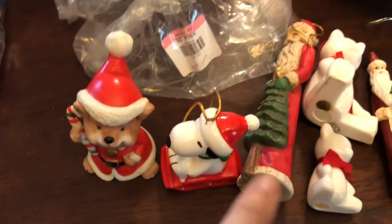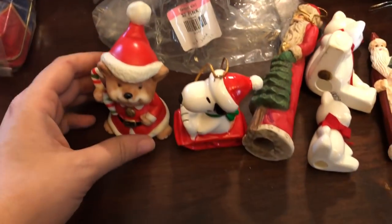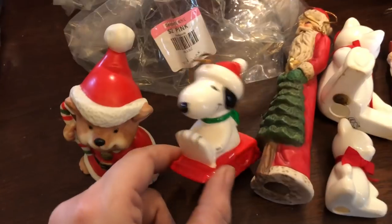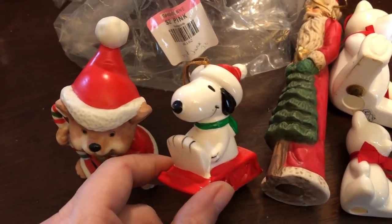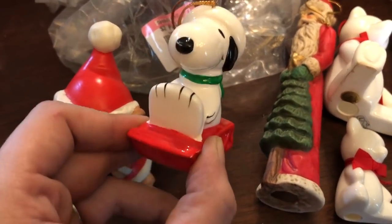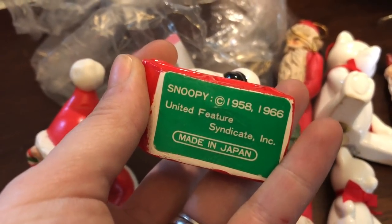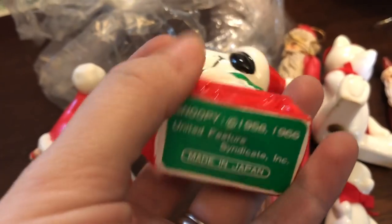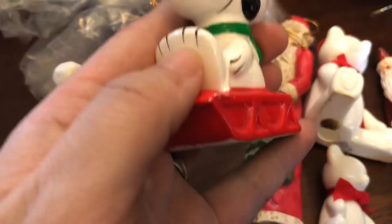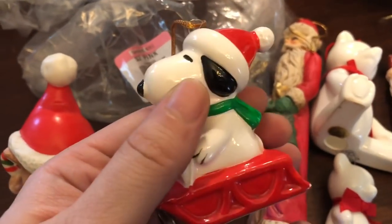These items were in a bag for $2, so I paid $1.80 or less. The reason I really wanted them was because I saw Snoopy — I love Peanuts and Charlie Brown and Snoopy. I thought it looked kind of old. Guys, look how old this is — 1958 to 1966, made in Japan, and in super great condition for being that old. Just a little color wear but otherwise nothing wrong with it. That was a cool find. I was happy to get that.